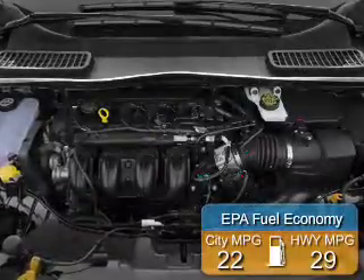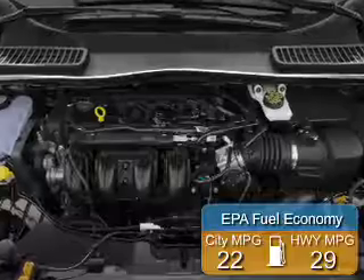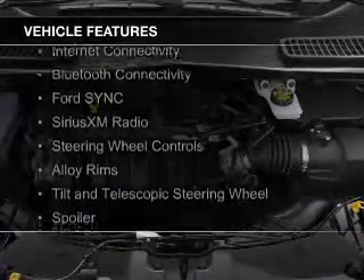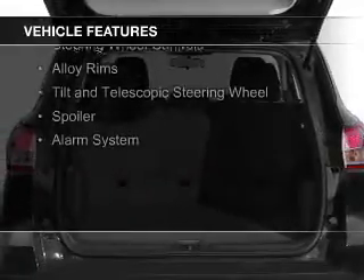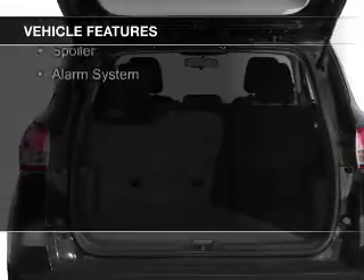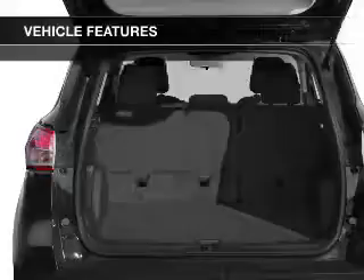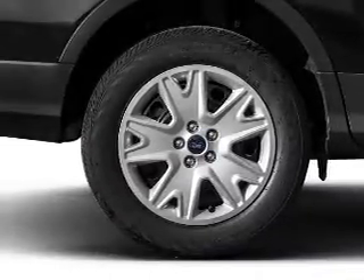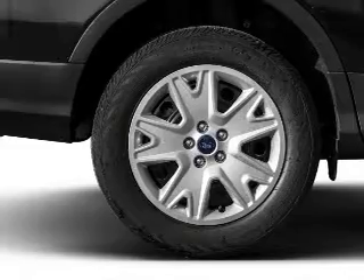Great fuel efficiency — saves you money by requiring fewer trips to the gas station. The features include a turbocharger, internet connectivity, Bluetooth connectivity, Ford Sync voice activation, Sirius XM satellite radio, steering wheel controls, alloy rims, a tilt and telescopic steering wheel, a spoiler, and an alarm system.